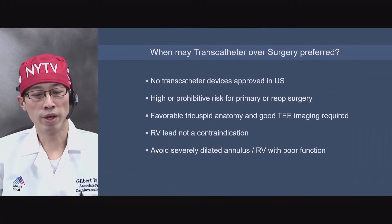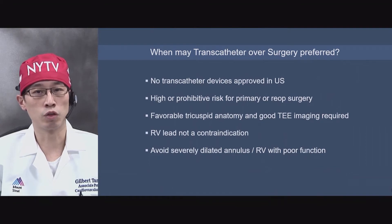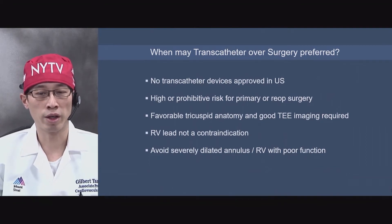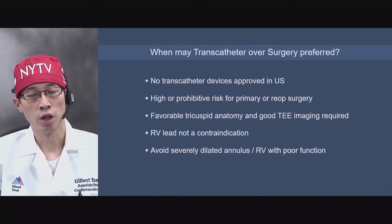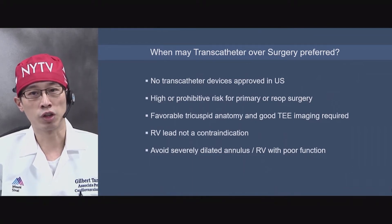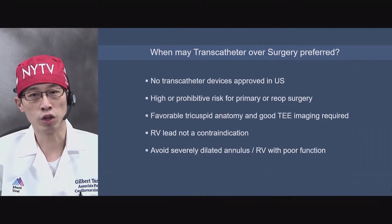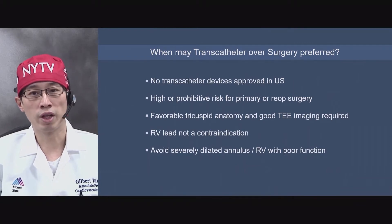In terms of when transcatheter repair may be preferred over surgery, there is currently no FDA-approved device in the United States for transcatheter tricuspid repair. Typically, patients enrolled in trials or compassionate use are at prohibitive risk for surgery. They need to have favorable tricuspid anatomy and good TEE imaging. An RV lead in the presence of CRT, ICD, or pacemaker is not a disqualification, but it does limit imaging options. However, we do avoid end-stage cardiomyopathy patients with severely dilated annulus or ventricle with very poor function.